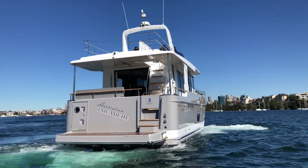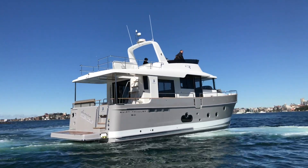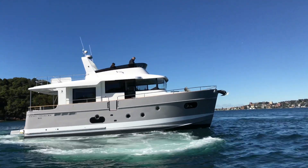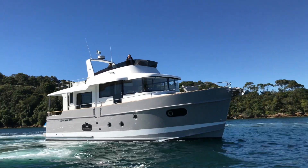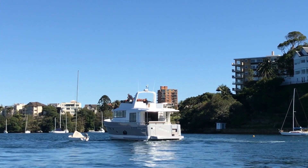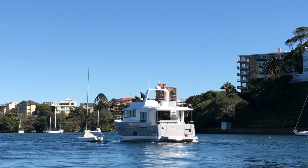The IPS drive system, in combination with the bow thruster, makes her a delight to place in any berth or anchoring environment. This means you can be safe in the knowledge that you can approach or come alongside any quay or boat with ease.